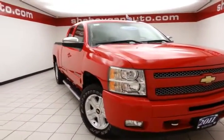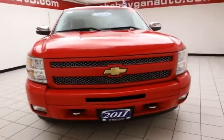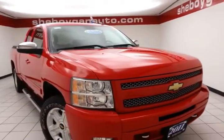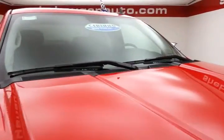Welcome to Cheboygan Chevrolet Chrysler Center. Today's special is a 2011 Chevy Silverado LT Extended Cab Four-Wheel Drive. Stock number Z3112A. 57,000 miles on this local trade. Clean AutoCheck history report. Victory red in color.